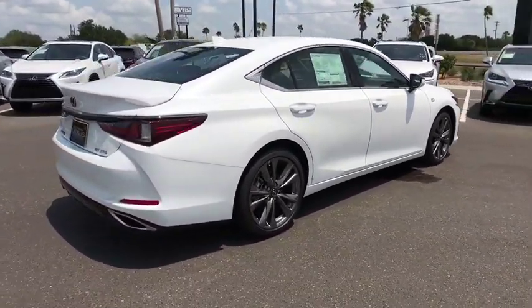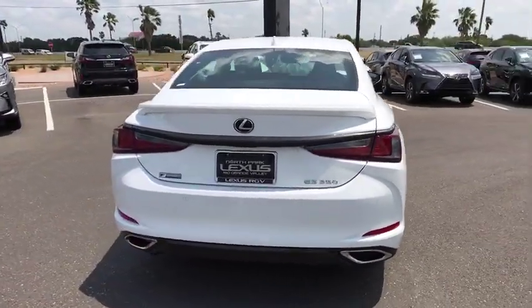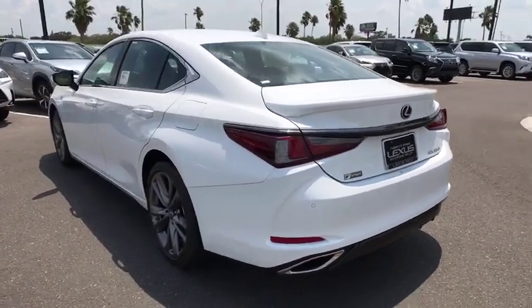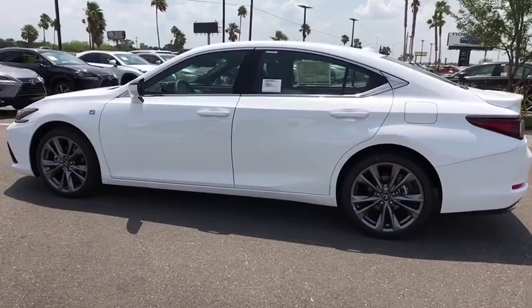Here are some of this vehicle's great options: backup camera, anti-lock braking system, steering wheel audio controls, power passenger seat, lane departure warning, stability control, traction control, keyless entry, remote engine start, Bluetooth.